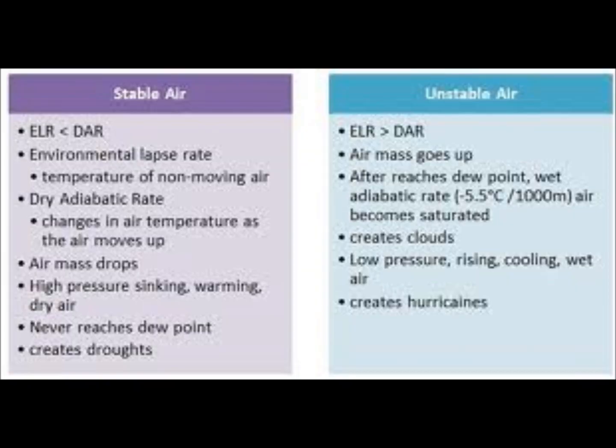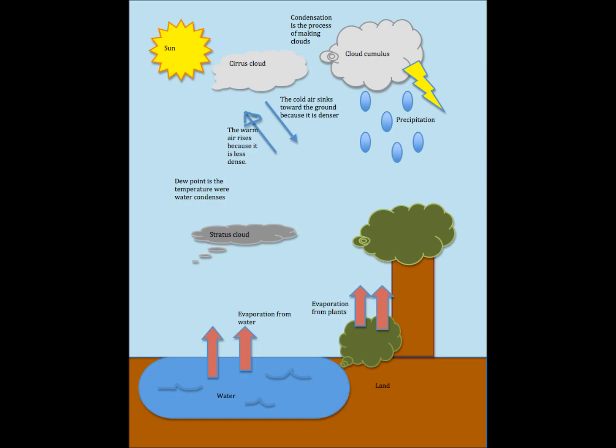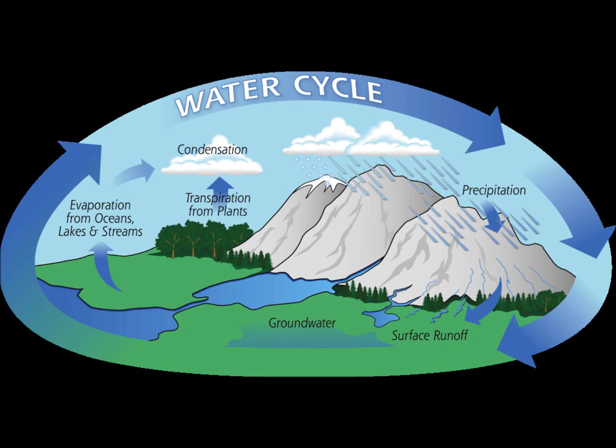What causes a thunderstorm? Thunderstorms form when an air mass becomes so unstable that it overturns violently. Unstable means that the air in the lowest layers is unusually warm and humid, or that the upper layers are unusually cool, or oftentimes both. Pockets of rising near-surface air in an unstable air mass expand and cool, and as some of the water vapor condenses into a cloud, it releases heat, which then makes the air parcel even warmer, forcing it to rise still higher in the atmosphere.